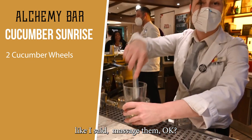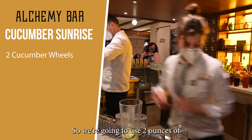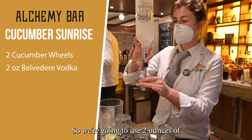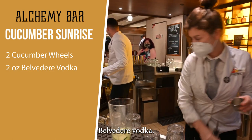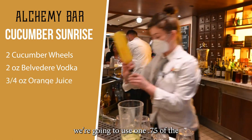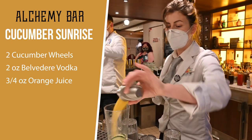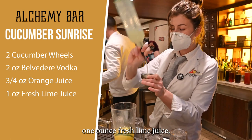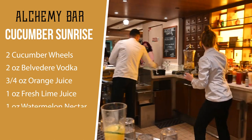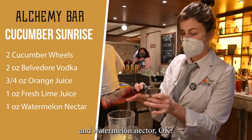And we're going to muddle them just a little bit — massage them, okay? We're going to use two ounces of Belvedere Vodka, 1.75 ounces of orange juice, one ounce of fresh lime juice, and watermelon nectar.